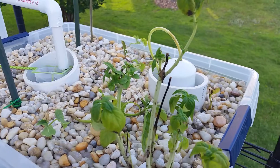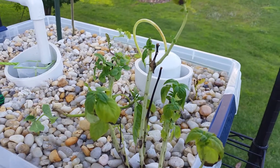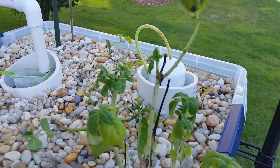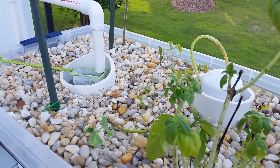When your pH gets too high, the plants can't absorb the nutrients out of the system and they just starve to death. That's what was happening in my system. I've since lowered the pH using pH Down, though I probably did it a little too quickly — hopefully it doesn't kill my fish.